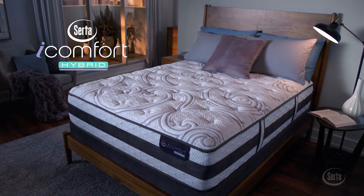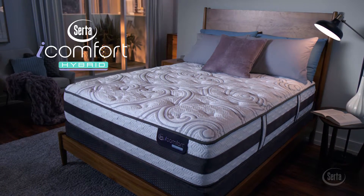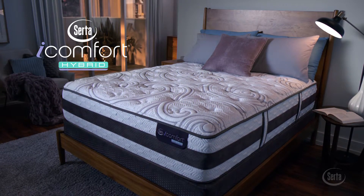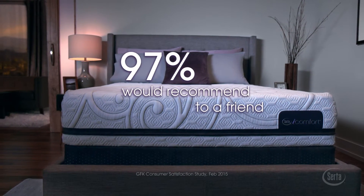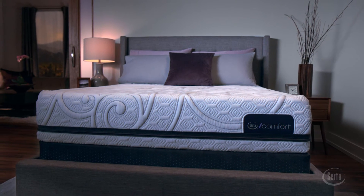Looking for the same comfort technology combined with an advanced innerspring system? Try Serta's iComfort Hybrid Collection. Experience iComfort today and learn why 97% of iComfort owners would recommend their mattress to their friends.